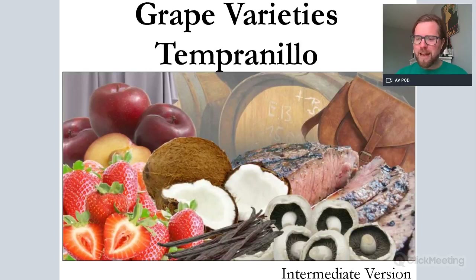Hello everybody, my name is Jimmy Smith of West London Wine School, South London Wine School and Streatham Wine House here in London and the United Kingdom. Welcome to another session on grape varieties. This is our intermediate version of Tempranillo, ideal for those of you studying your WSET Level 2.